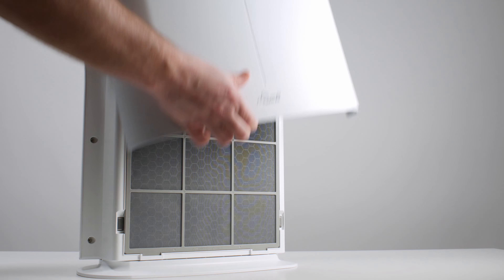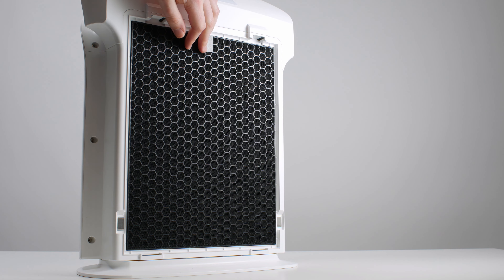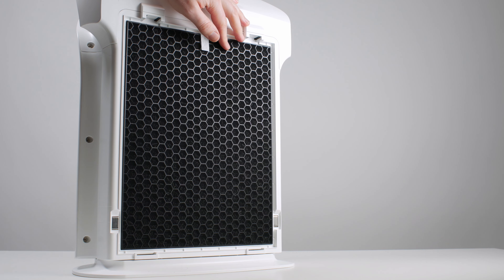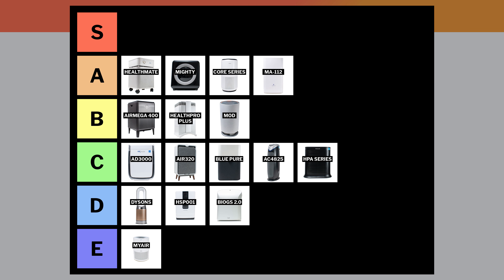The Rabbit Air Bio GS 2.0 has a high-quality separate washable pre-filter, a HEPA filter, and a pellet-based carbon filter, and has these filters in the proper order to maximize the life of its HEPA filter. The one major negative for this unit is that it's very expensive relative to its airflow — so much so that it has one of the worst CFM-to-dollar ratios of any air purifier we've tested. It looks great and it works well, but because it's such a poor value, we have to place it in the D-tier.